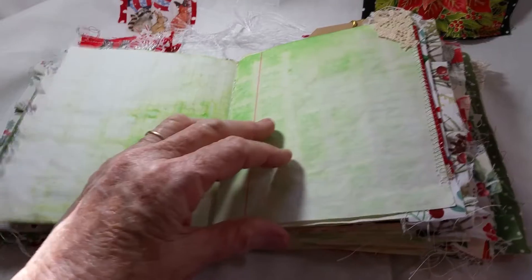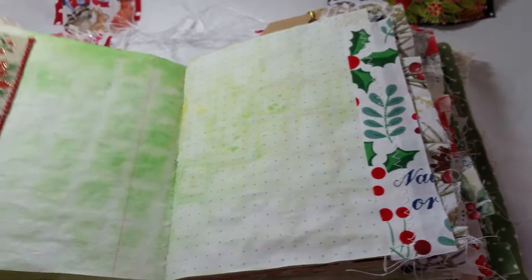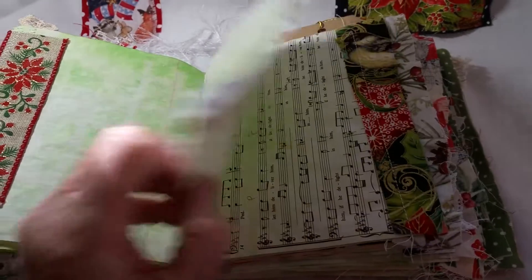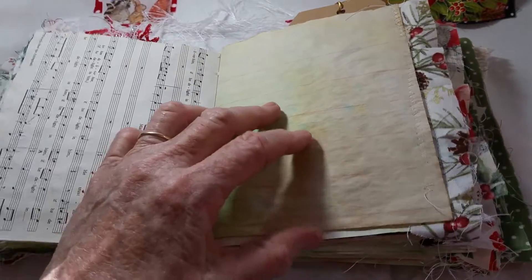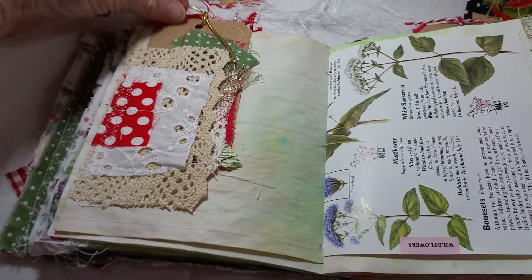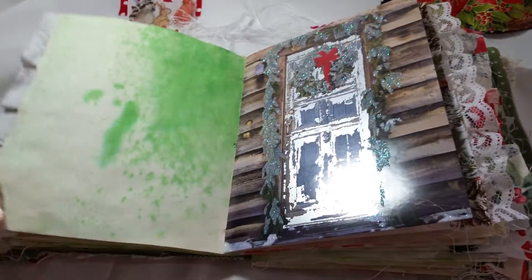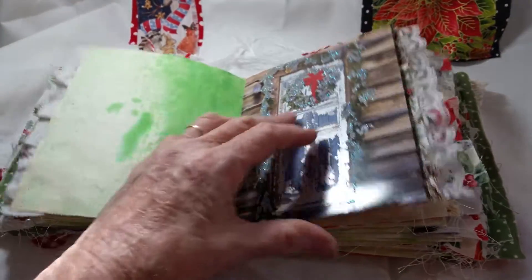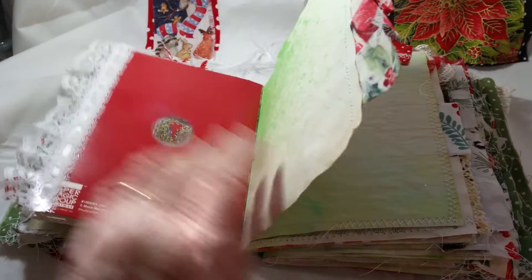Look at those pages - there's some lace, almost every page has something. She does have some sheet music. Here's a pocket with a tag, she does have some book pages. This is a Christmas card, really cute with the wreath on the door, and that's the middle of the first signature.